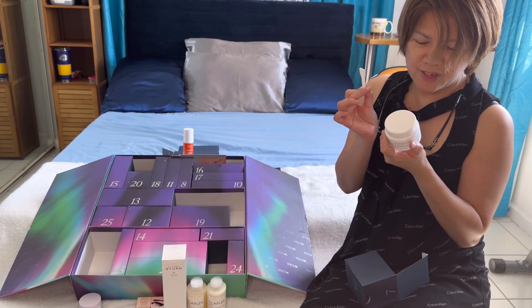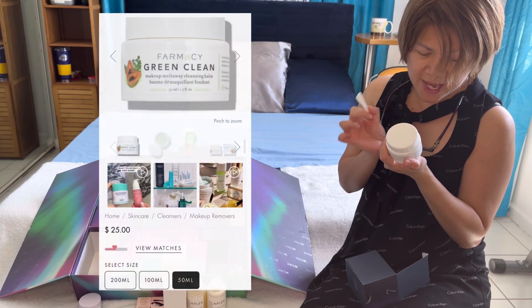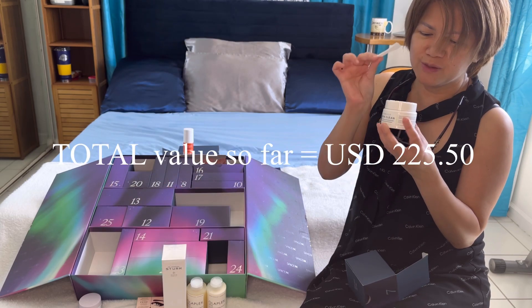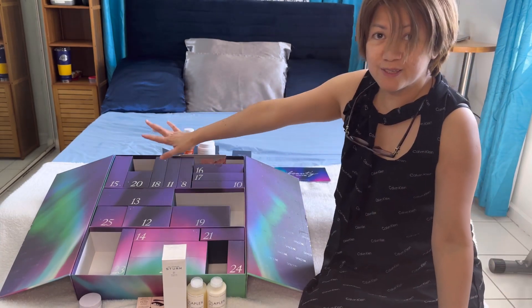Box number seven is from the brand Farmacy, which is their Green Clean Makeup Melt Away Cleansing Balm. Who wouldn't need a cleansing balm, right? So definitely I'm gonna be using this one.